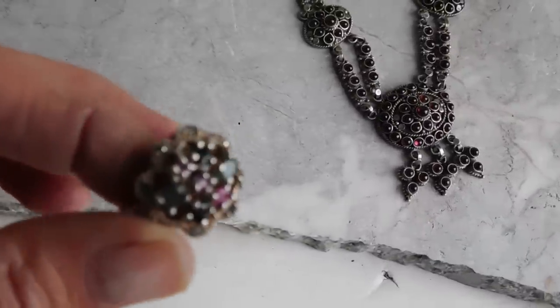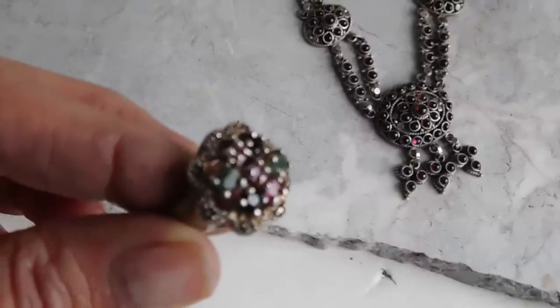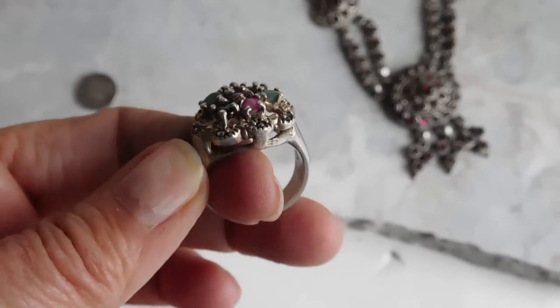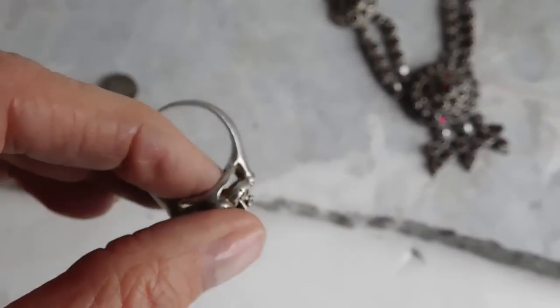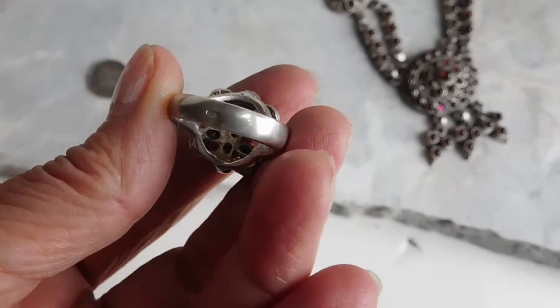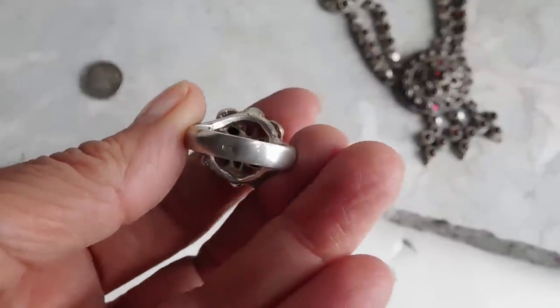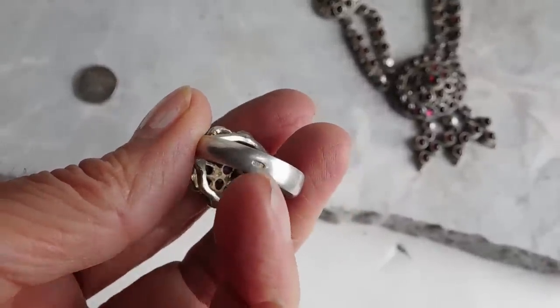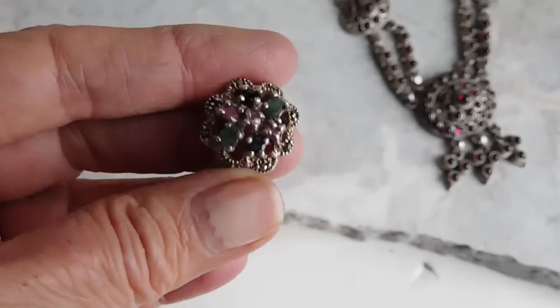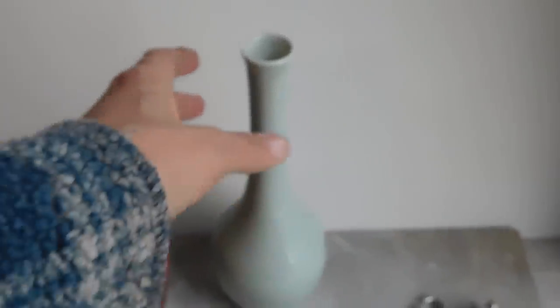I listed this ruby, emerald, and sapphire ring — I think it's kind of old but I'm not really sure. It looks all handmade. The stones are not super great quality but they are real, and it has a tiny little hallmark on the bottom that I just couldn't figure out. I listed that for $49 with free shipping. I also listed this made-in-Japan celadon color vase — a very pretty graceful shape — for $16.